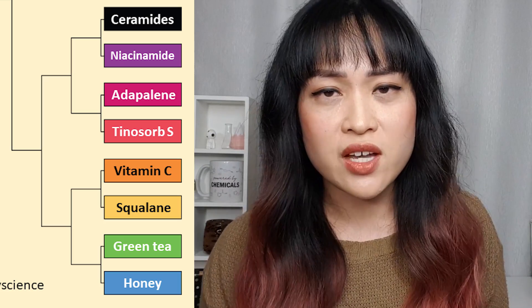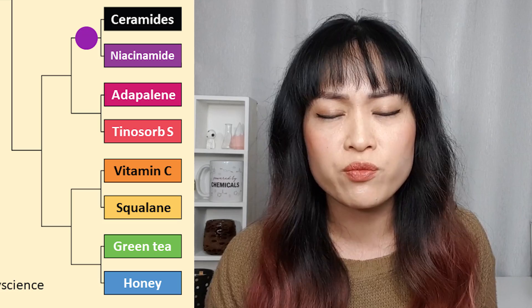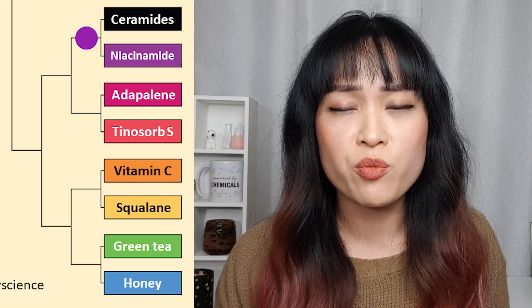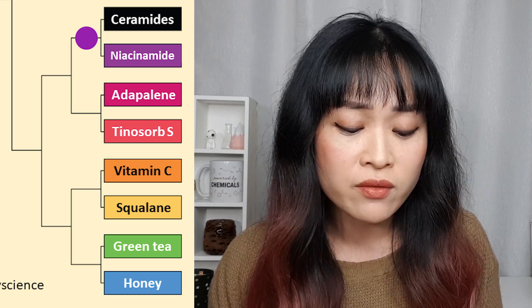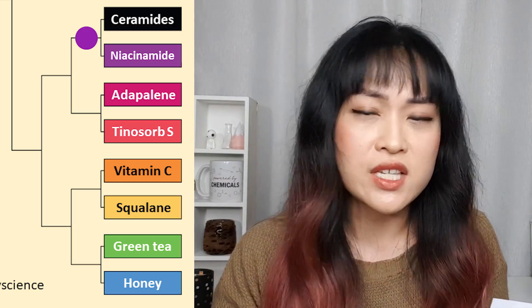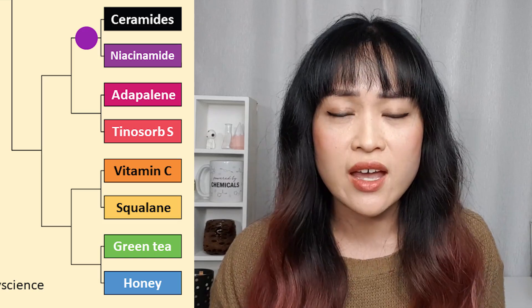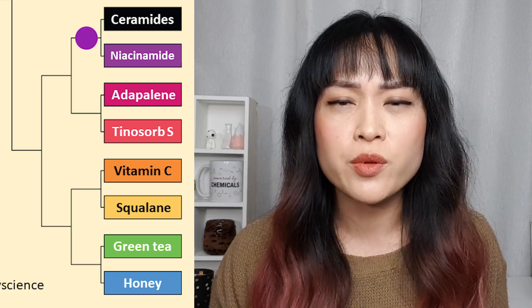Ceramides versus niacinamide — I picked niacinamide. Ceramides are a bit tricky because you need to have the right ratio for them to work and you have different ceramides, so generally it's just a bit too hard to work out if a product is good. Niacinamide is more of a no-brainer — it's not an irritating product so you can just dump it on your skin and it should be fine. It's really good for sensitive skin. Niacinamide sort of does everything — it decreases pigmentation, it fixes your skin barrier, it protects from certain types of skin cancer, it's anti-aging, anti-wrinkle, anti-sallowness; there's also a study showing that it reduces sebum.